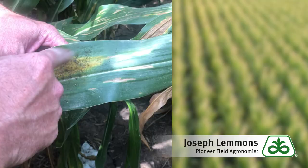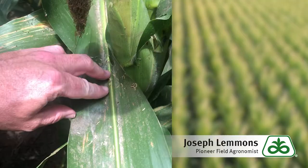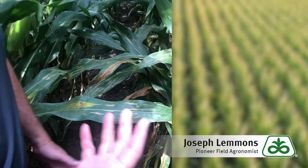The other thing that they like to do is cause this black sooty mold. It's kind of a dew that comes out of their bodies. You can see running across the leaf here is an ant — ants tend to like to feed on that dew.